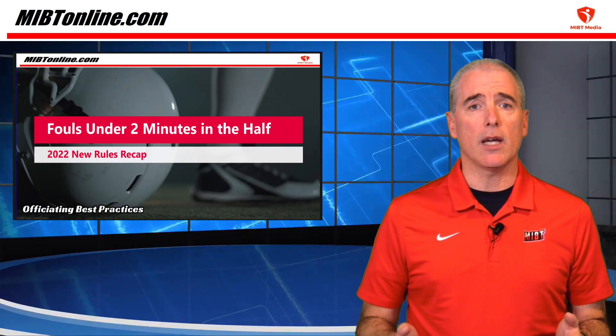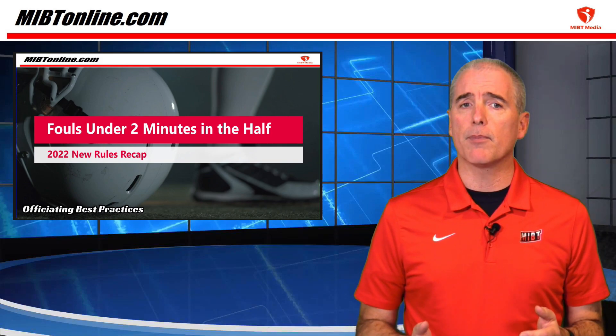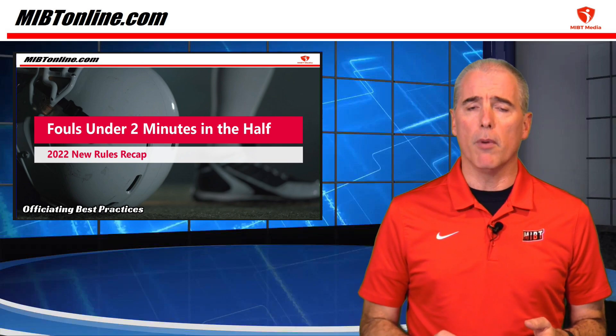Previously, since the offensive team is out of timeouts, they would have to run to the line and be ready to snap the ball as soon as the referee blew the ball ready for play. Now they have the option to have the clock start on the snap, even if they decline the penalty since the defense committed a foul.